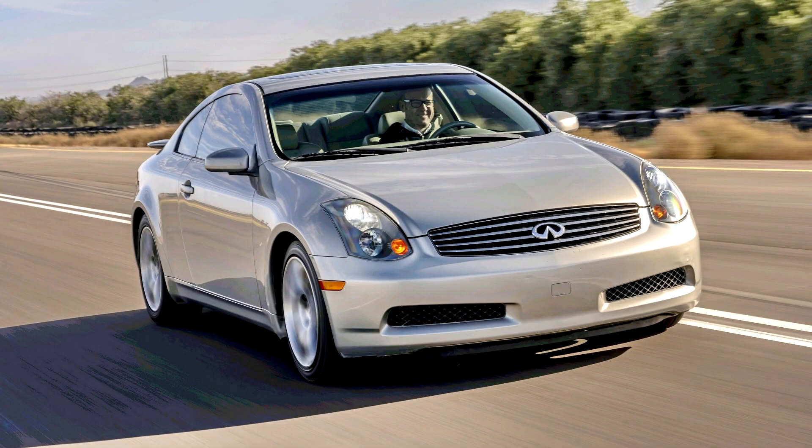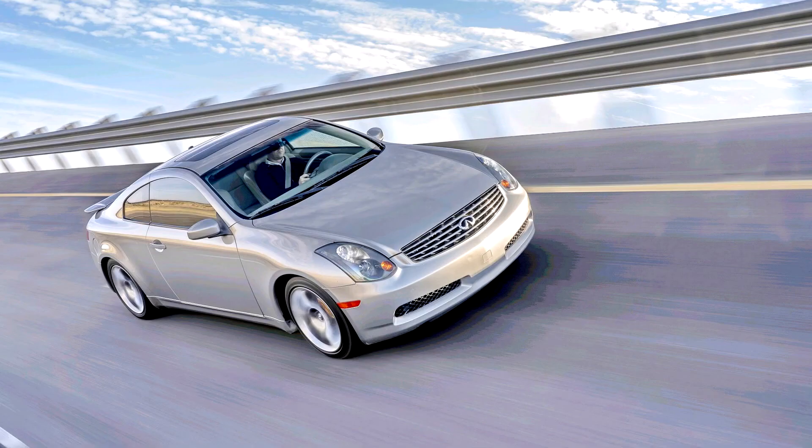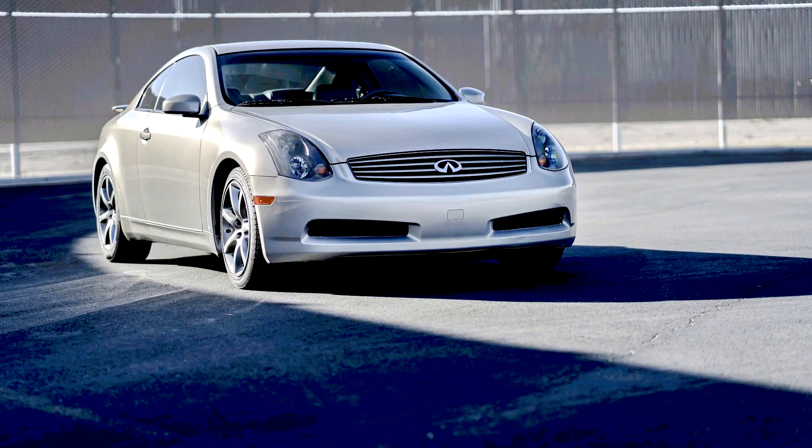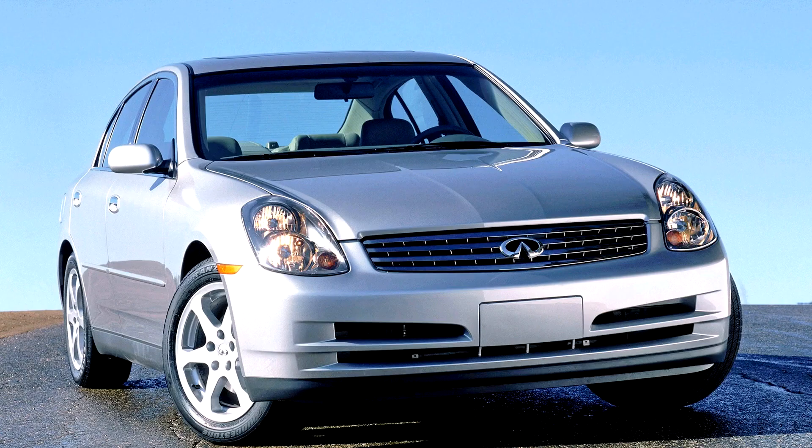Infiniti G, V35, 2002–07. The third generation G, V35, was unveiled in June 2001 and released to North America for the 2003 model year as the G35 on March 12, 2002. It had little in common with the Infiniti G20, and continued in the same tradition as the original Infiniti M and the J30, which were also RWD models utilizing the same drivetrain as contemporary Nissan Zs.